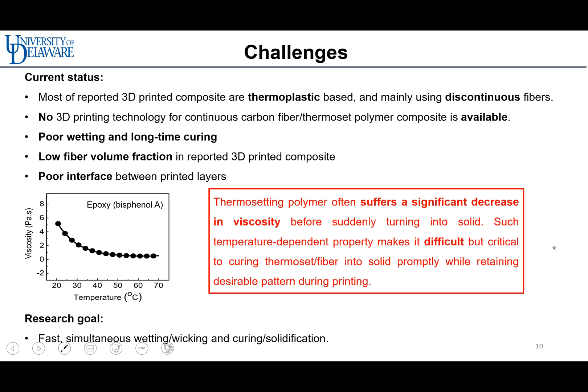Thermoset polymers often suffer a significant decrease in viscosity before suddenly turning into a solid. Such temperature-dependent properties make it difficult, but critical, to cure the thermoset fiber into a solid promptly while retaining desirable patterns during printing. Therefore, our research goal is fast, simultaneous wetting, wicking, and curing solidification.